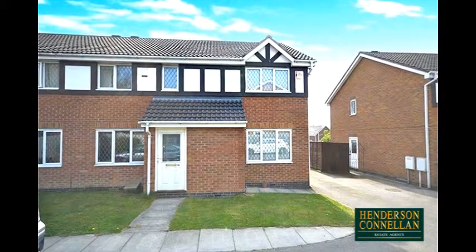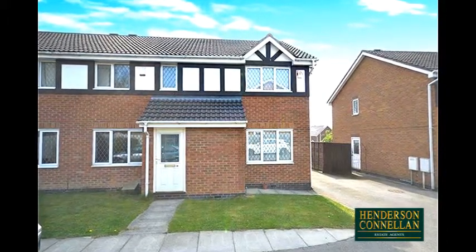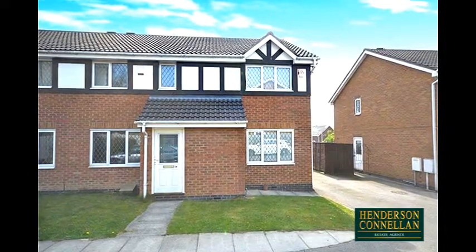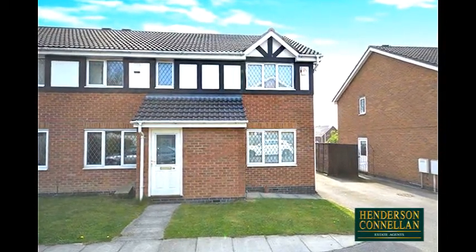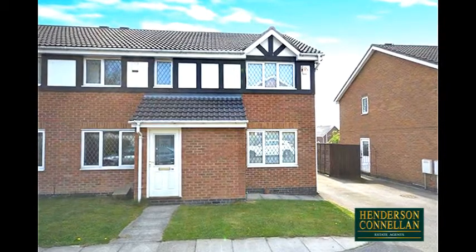Why rent when you can get on the first rung of the housing ladder with this 50% shared ownership property and save money? Because actually, shared ownership is often cheaper than privately renting.